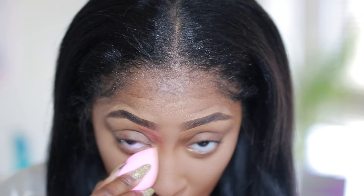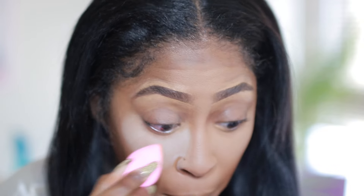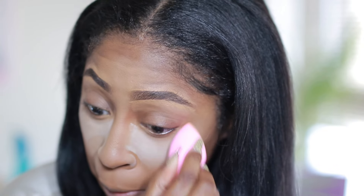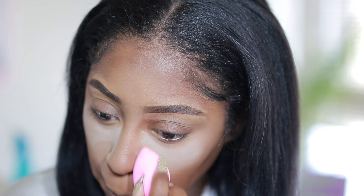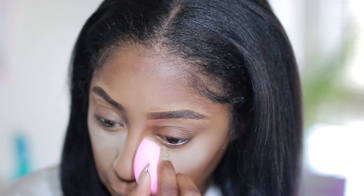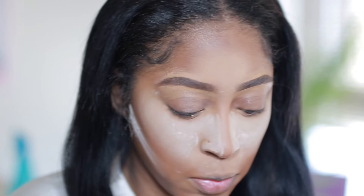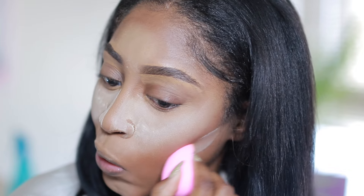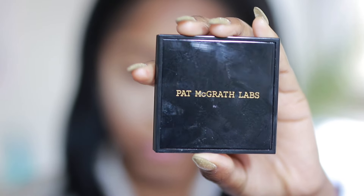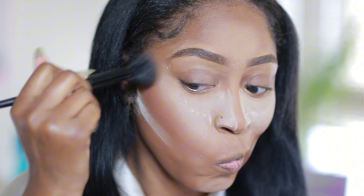Next I take my Laura Mercier powder and use that to set on top of that Micro Smooth powder. I do this because I feel like it first of all helps with brightness and it also just really locks in that concealer.